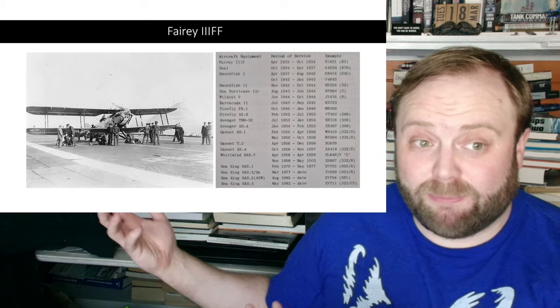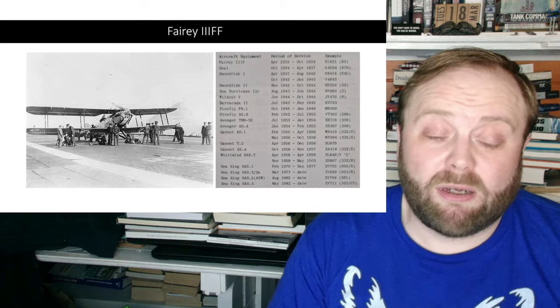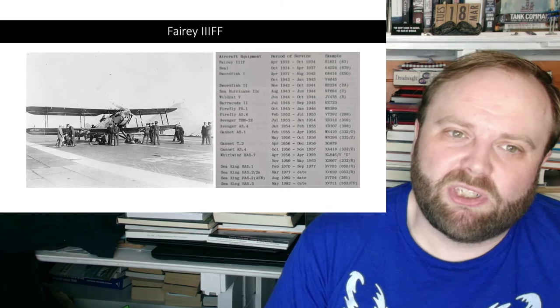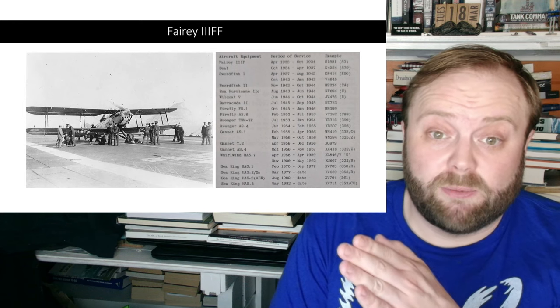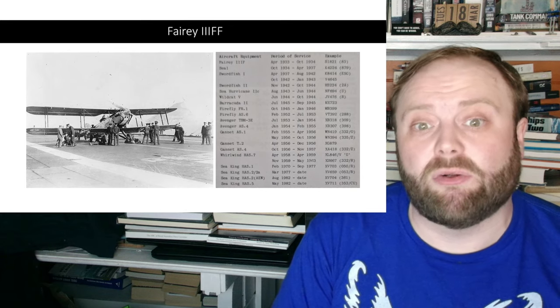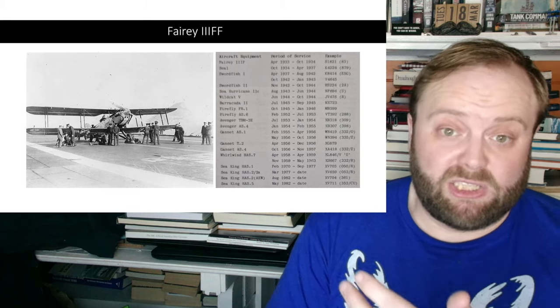As said, their initial beginnings were the Fairy 3F — a spotter reconnaissance aircraft fairly common for the Royal Navy in this period, pretty much a direct evolution of an aircraft which had been providing the Royal Navy service during World War I and onwards. The Fairy 3 just keeps being iterated on and on, and it's part of the design evolution which eventually leads to the Swordfish.